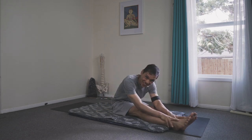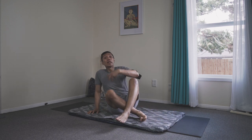Forward bending, of course, and the hips — hip openers too — because stagnation there could be caused by issues of elimination.